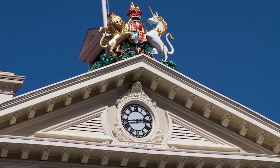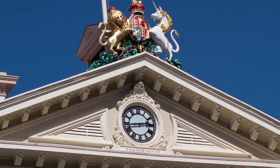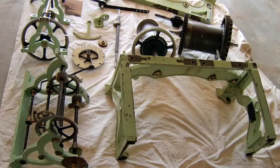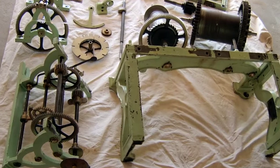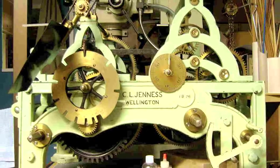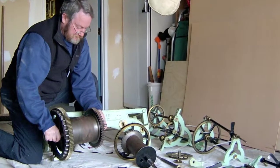At over 130 years of age, it's one of the oldest functioning municipal clocks in New Zealand. The clock was lovingly restored by skilled tradesmen during a two-year overhaul of government buildings in the mid-1990s, and has been working pretty well since.